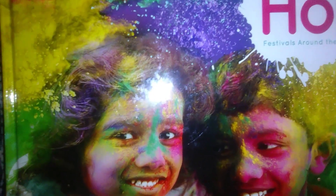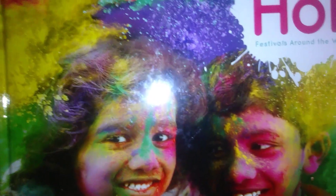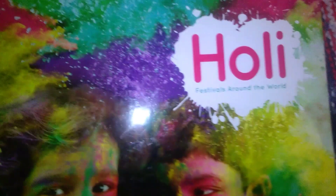Hello all, sharing in today's video I'm back with a library book haul for the month of March. There are a lot of celebrations and events happening in the month of March, so I'll show you those books first.